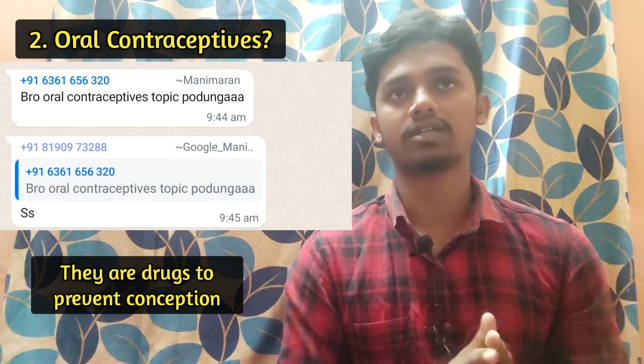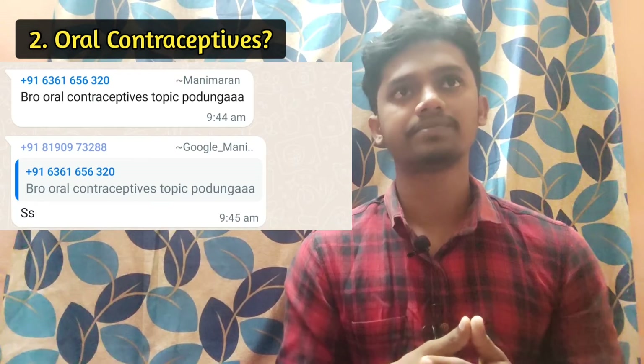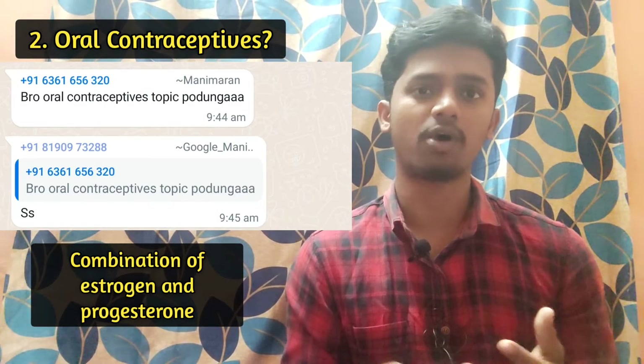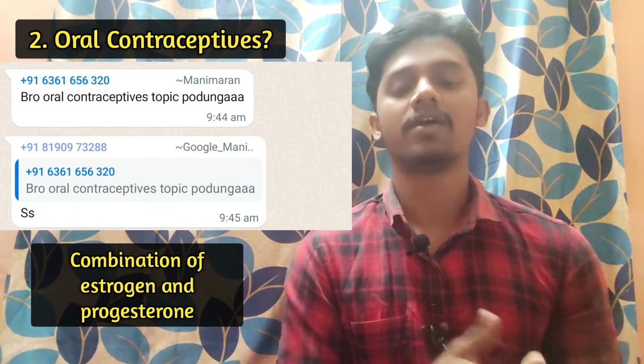There are many drugs in this category. Most of the drugs are a combination of estrogen and progesterone. There are many varieties, including mini pills and morning-after pills. There are many varieties of drugs available as oral contraceptives to prevent conception.